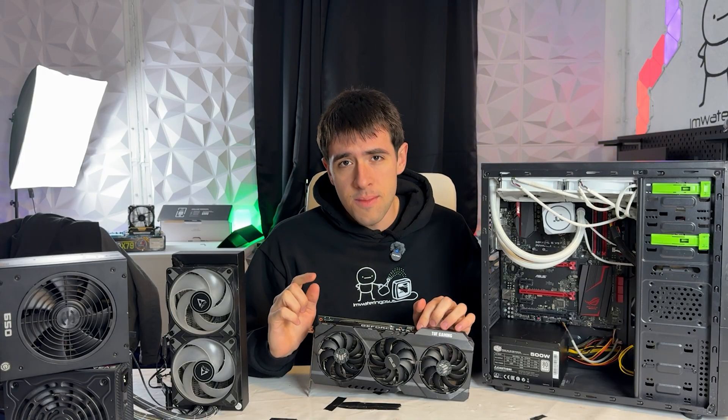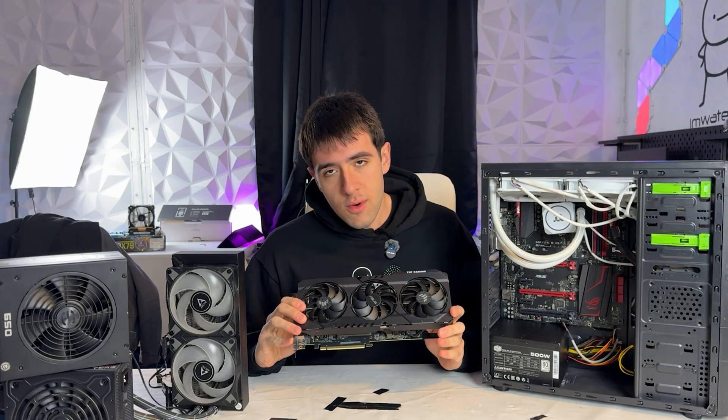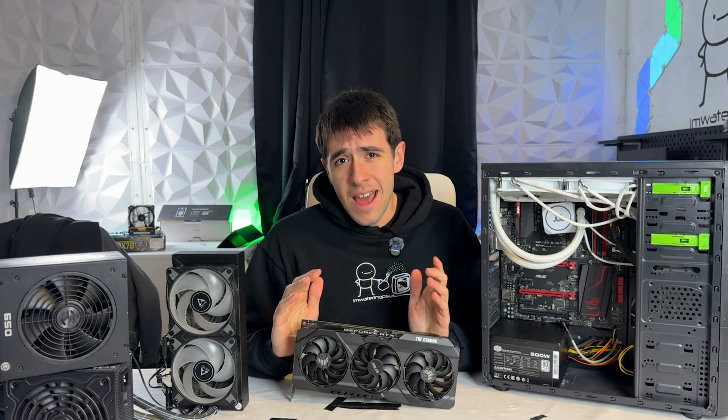However, that's not as simple as a lot of YouTubers — myself included, unfortunately — make it look. So this video is about just that: should you ever buy a broken GPU, and if the answer is yes, which ones should you buy? Let's get started.